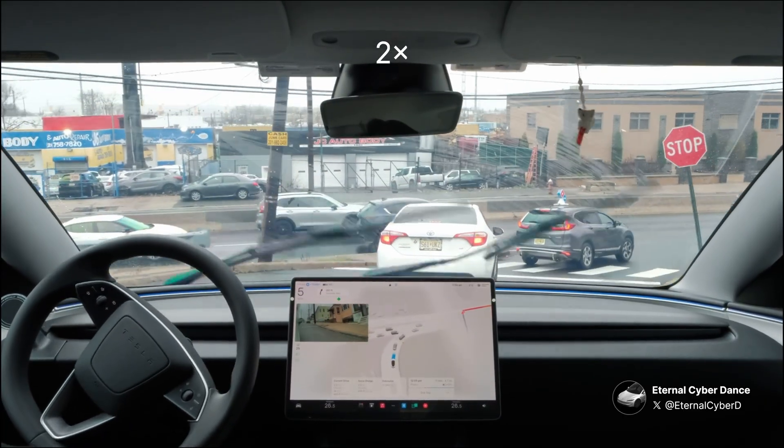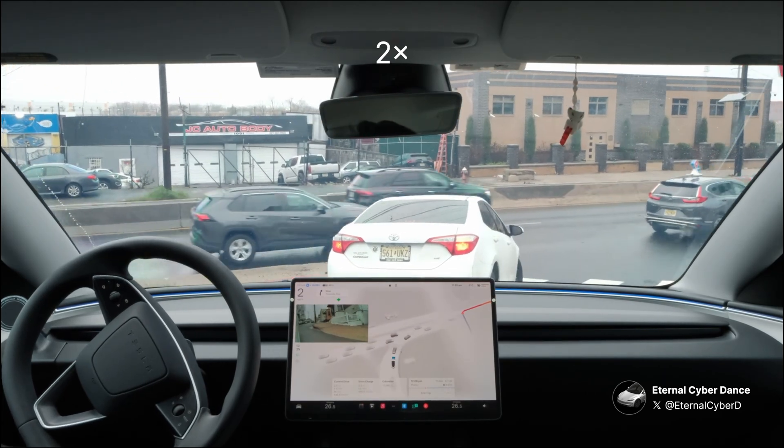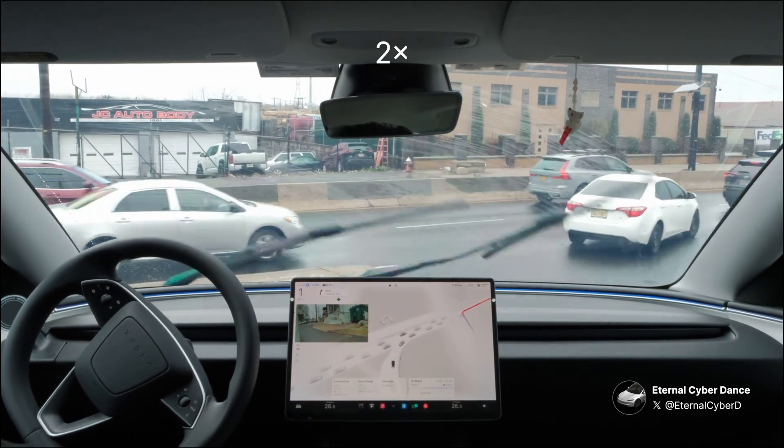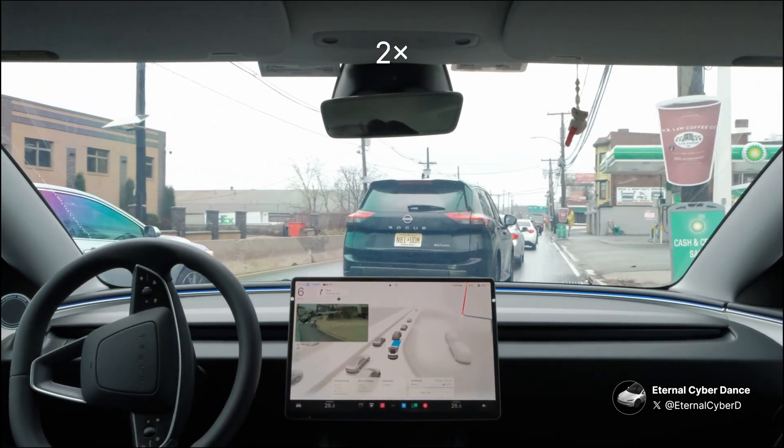We have a moment here where we're lining up to get on the main highway. It's not too exciting, but it's usually hard to squeeze onto the highway due to the number of cars. The cars aren't moving too fast, so FSD is able to find an opening.